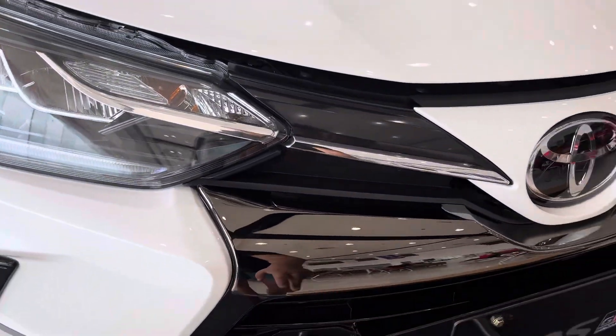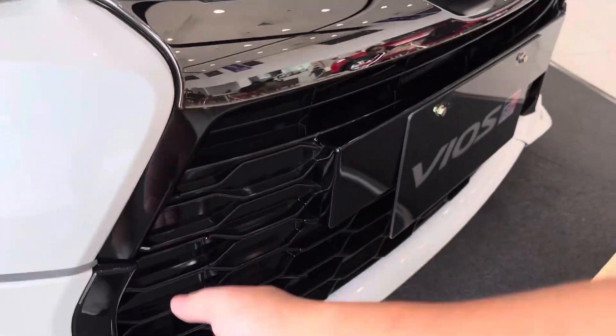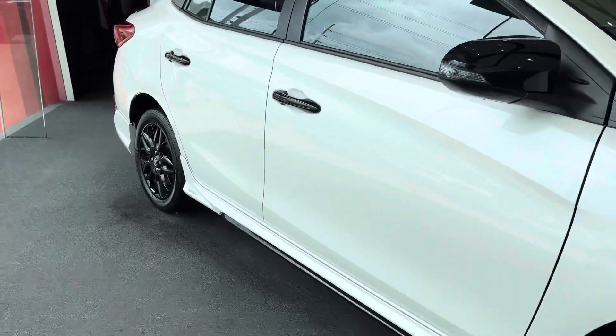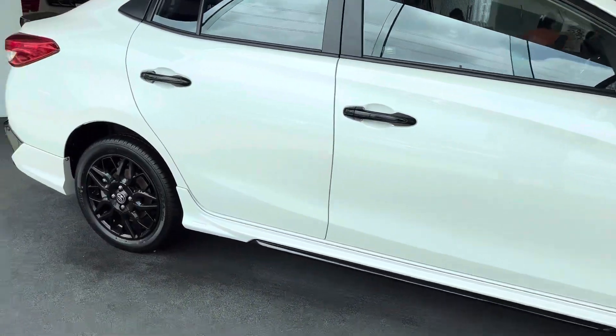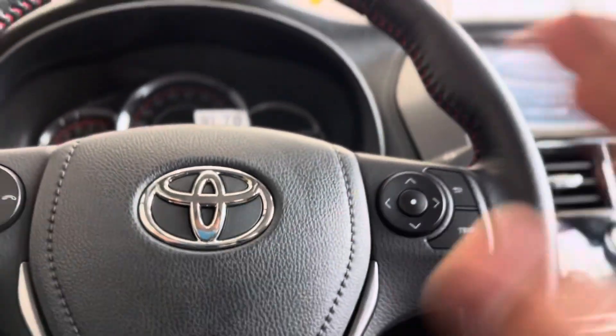The color is not chrome and not piano black — it has a maroonish finish. The lower part has a grill-style section, and the whole body kit is wrapped around since it's the Sports variant. Both front and rear have disc brakes.